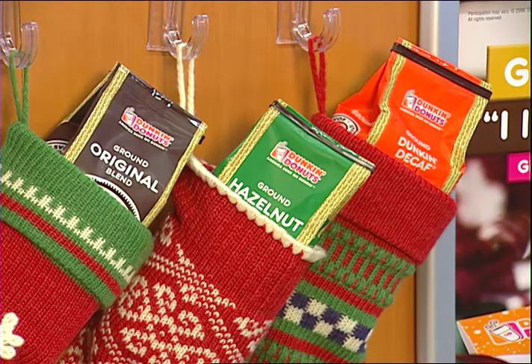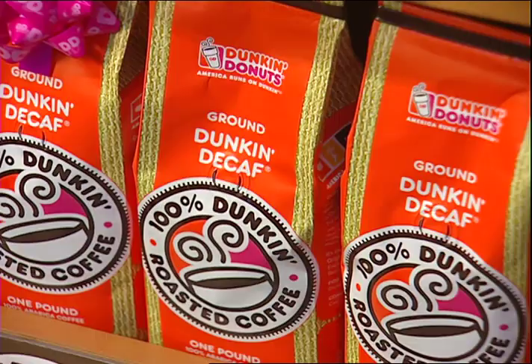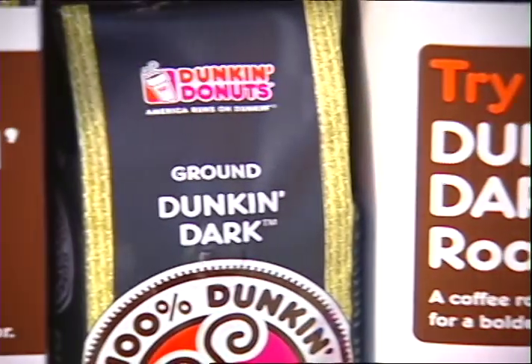Our most popular gift item is our pound of coffee. People are brewing a lot more coffee at home, and we've got a great deal right now with pounds of coffee. We have four pounds of coffee for $19.99 — any flavor, ground, whole bean, whatever we have, you can get for a great price.